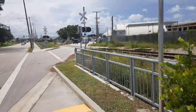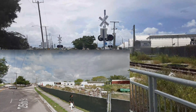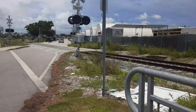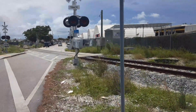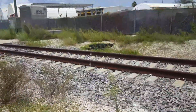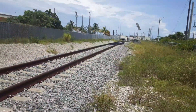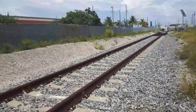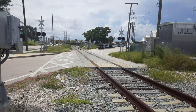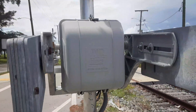This crossing is so new that some gates — actually three out of four gates — aren't even installed yet. This is your SFRTA track, the brand new one that was recently installed. Here you have your track view east, and track view west.